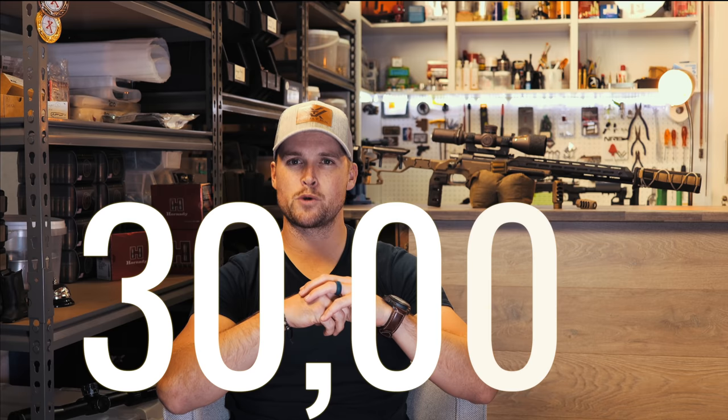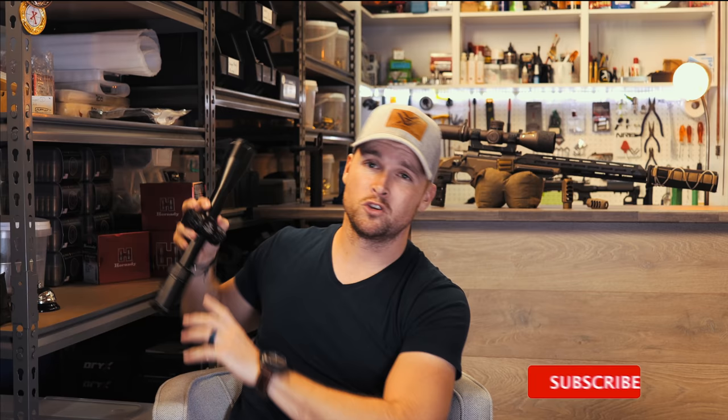Maybe back in the day with cheap optics that would have happened — they actually tested this on MythBusters though I don't think they did a great job at it. If this video gets 30,000 likes, I will take this PST Gen 2 from Vortex Optics and put a round with a modern caliber straight down the middle of the objective lens — so make sure you smash the like button.